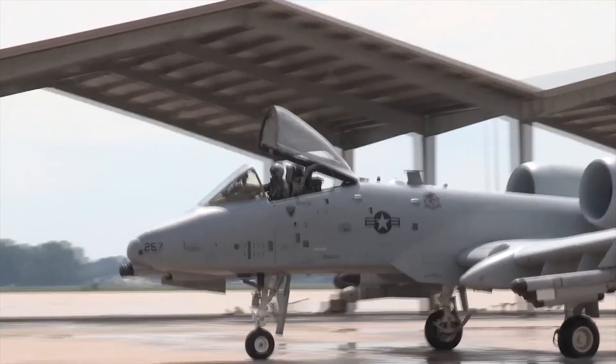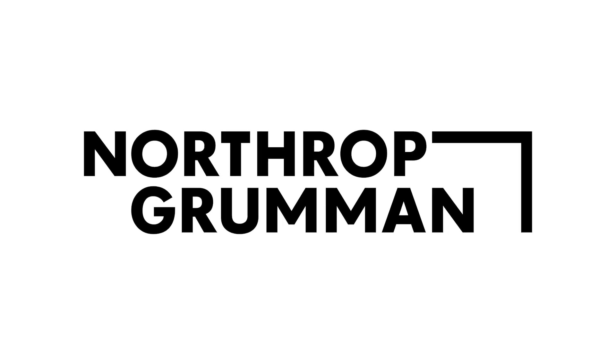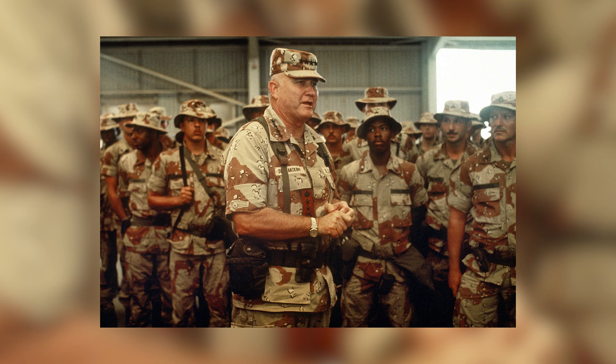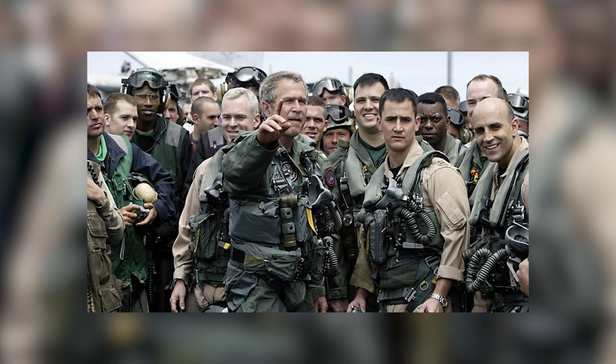The A-10 Thunderbolt is a twin-engine close air support aircraft manufactured by Fairchild Republic, now part of Northrop Grumman, for the US Air Force. It has played a significant role in various military operations, including Operation Desert Storm, NATO operations during the Kosovo Crisis, Operation Enduring Freedom in Afghanistan, and Operation Iraqi Freedom.